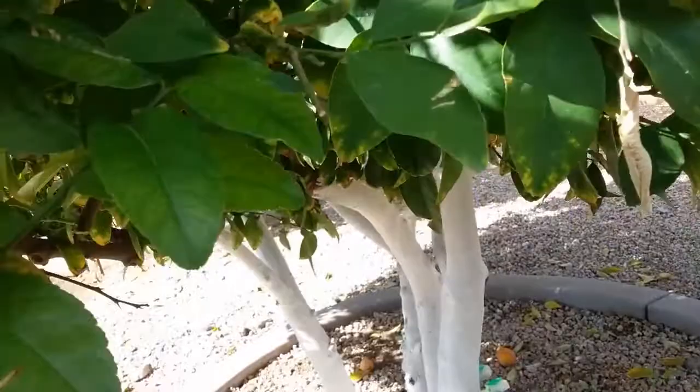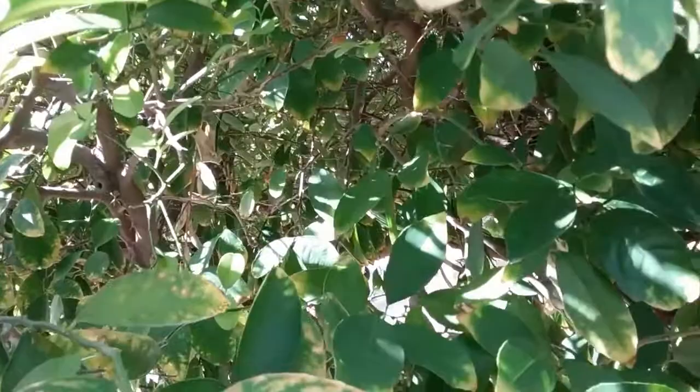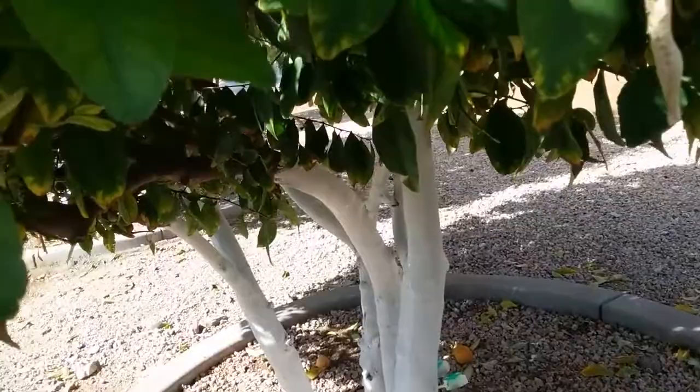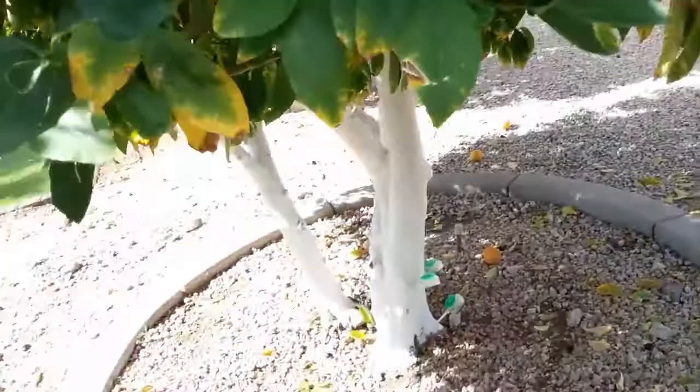You've got to get the bugs off of it, you've got to get the water right, you've got to get the fertilizing right, you've got to prune them so you don't damage them. You've got to learn how to identify them — you don't have to learn the names of all the insects, but you have to learn enough about them to know when they're going to come back, and then you've got to spray again. All the instructions to do this are either in the description of this video if you're watching on YouTube, or if you're watching on my website, it's at the bottom of the page.